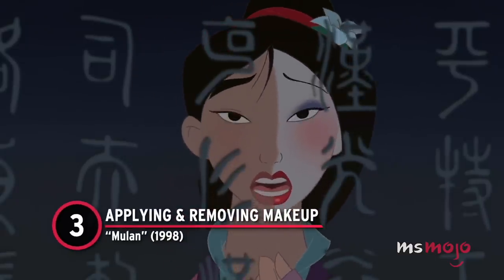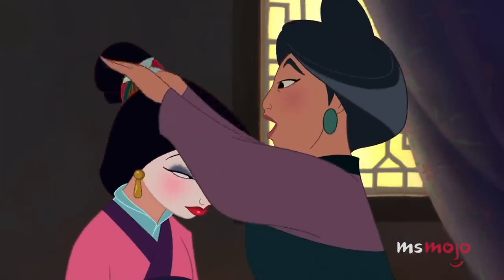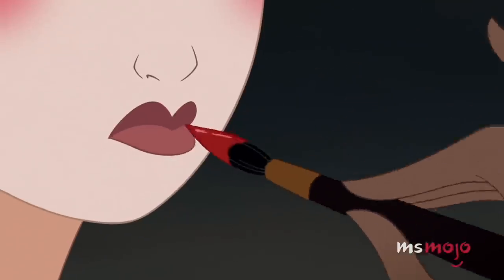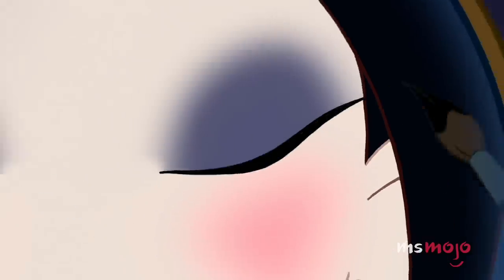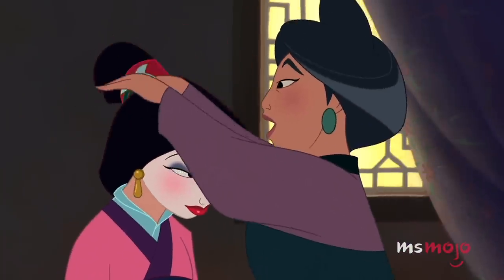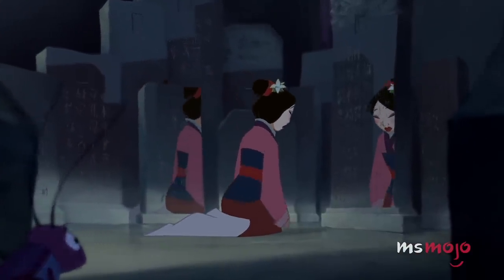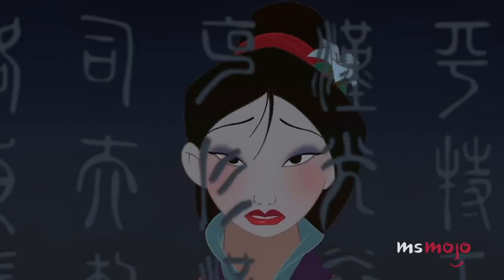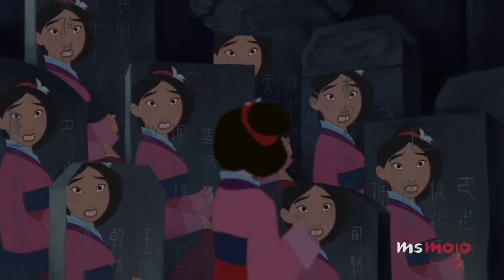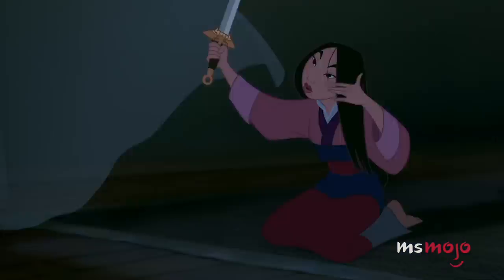Number 3: Applying and Removing Makeup, Mulan. Mulan may not like getting all made up, but it is so satisfying when she does it. The expertly applied lipstick and eyeliner, which go on in one effortless swipe each, strike envy in us all. 'Reflection' is one of the best Disney songs of all time, and the moment where Mulan removes her makeup using her sleeve, leaving half of a perfectly done-up face, definitely contributes to the scene's impact. And when Mulan makes the decision to cut off her hair and begin her transformation, there's nothing more satisfying than the way her sword easily slices it in one fell swoop.